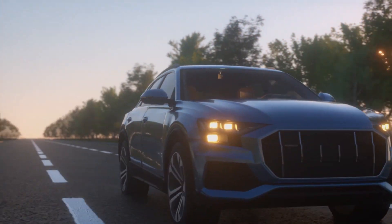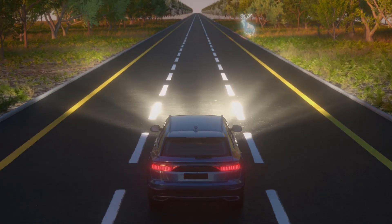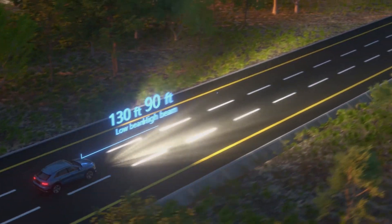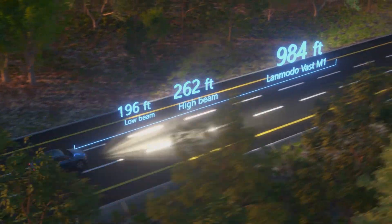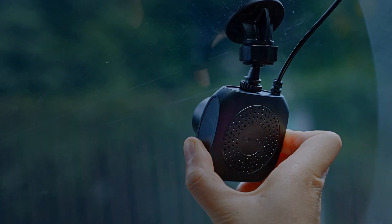The 75-degree front camera gives the driver a wide view, and the night vision distance can be up to 300 meters. Drivers can avoid animals beside the road when driving at night. The backlight lens also reduces the effect of glare.